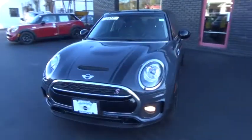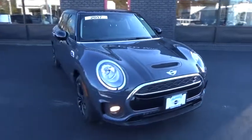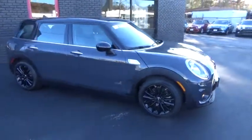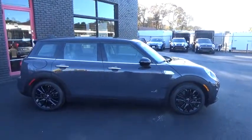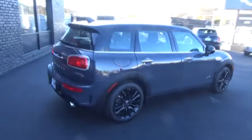The 2017 Mini Cooper Clubman is a longer version of the regular Mini with a larger back seat and more cargo space. The fuel economy on the Clubman is excellent, ranging from 29 to 33 mpg. This vehicle has less than 7,000 miles.